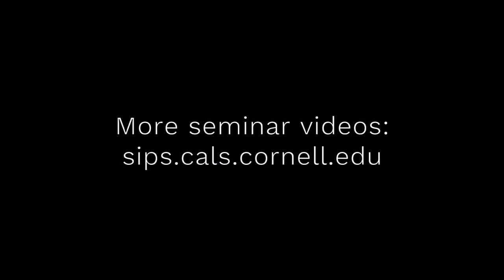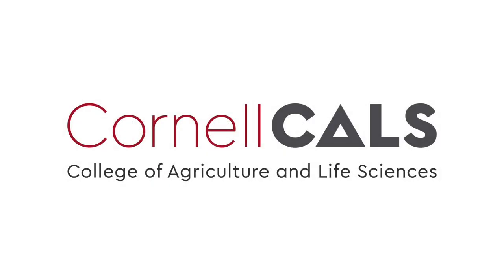Thanks. Let's thank Chris one more time. This has been a production of Cornell University on the web at cornell.edu.